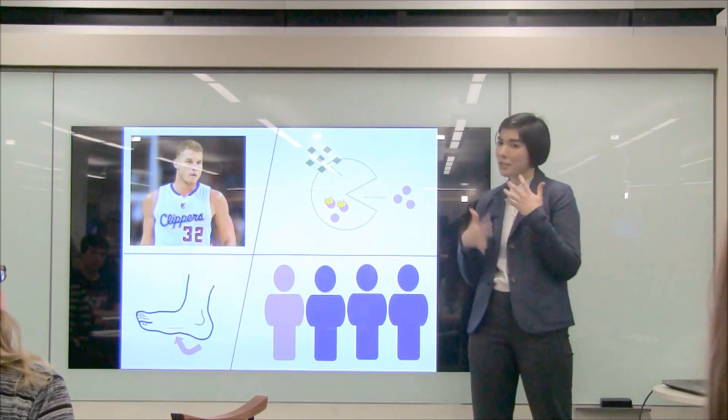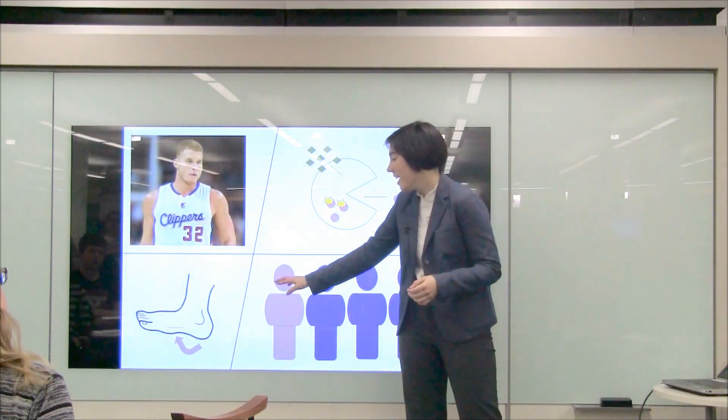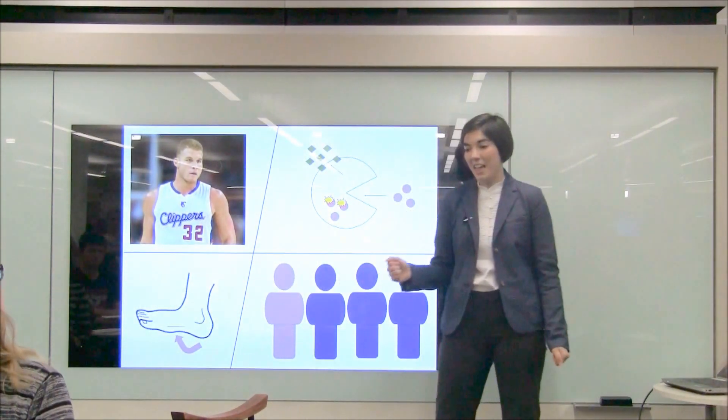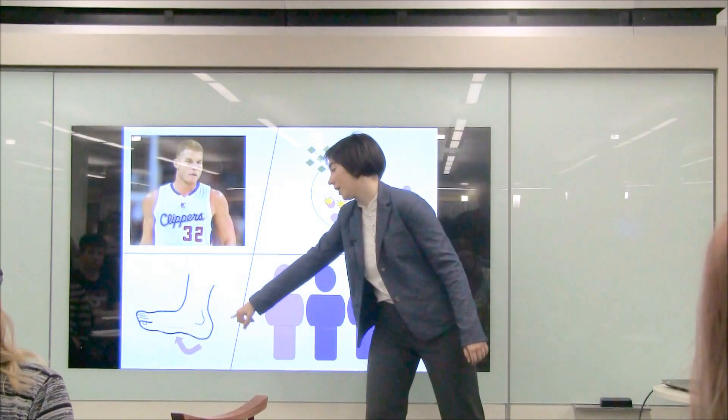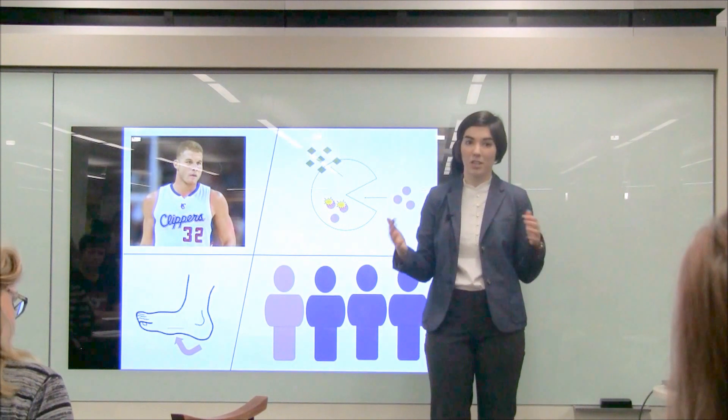Just on the surface, staph bacteria is not a problem. It's once it gets inside that it causes infection. This picture here is of a foot with an open wound or cut, and this is how the staph bacteria gets from on our skin, where it's not problematic, to inside where infection occurs.